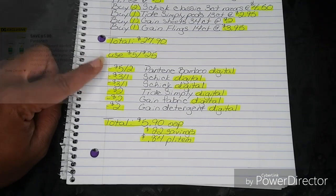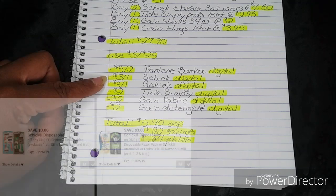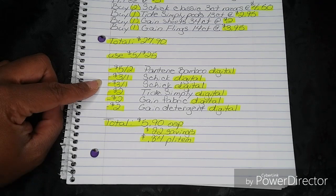After you put in your phone number, your $5-off-2 Pantene Bamboo Digital will fall off. That one is an exclusive coupon so be sure to check your accounts. Then your $3 off one Schick Digital — I have two different ones in my account, both $3 off one Schick Disposable Digital, so check your accounts for two of these. Both of those will fall off.